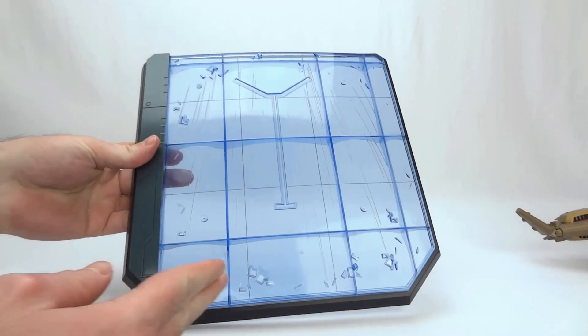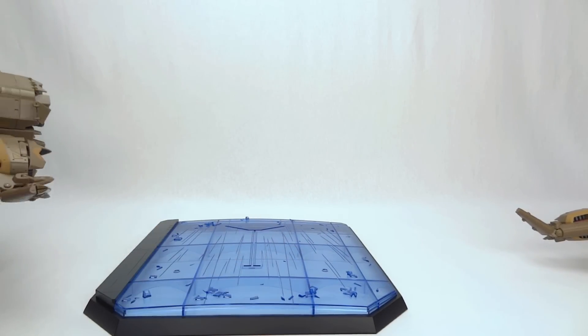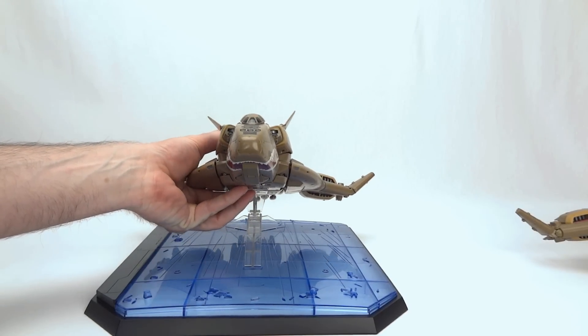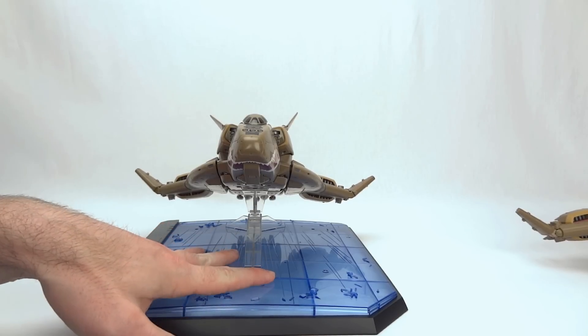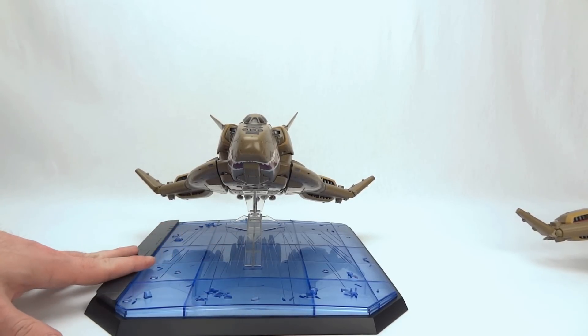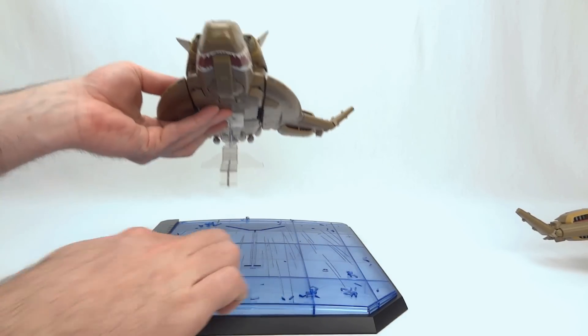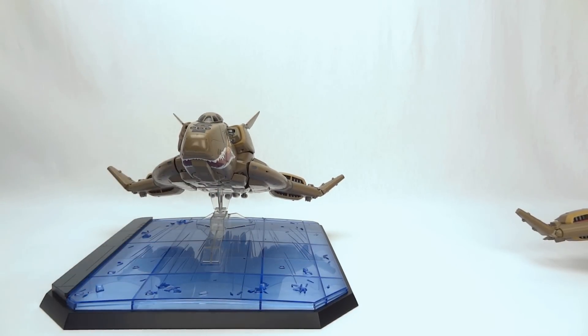The special version comes with a base for your display stand — it looks like this. Allegedly there is a scene, maybe in the movies, where the Koenig Monster lands and does some damage. This display stand base is supposed to mimic what was seen in that scene. There's a little groove in the base and you just apply it like so.